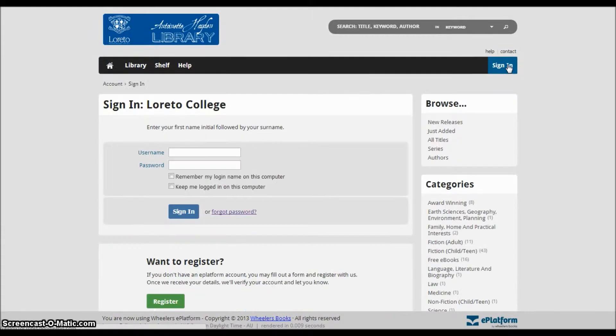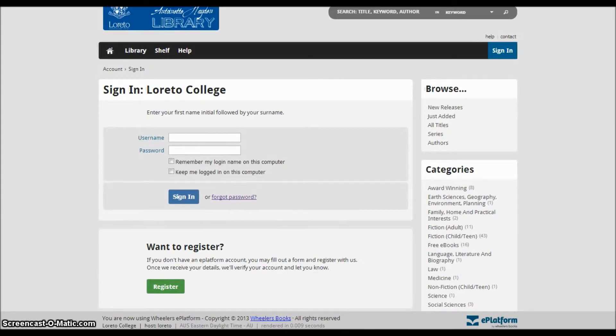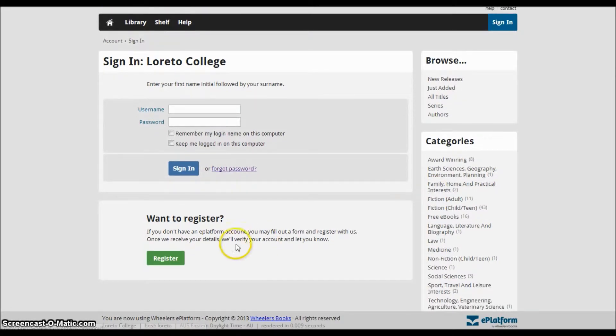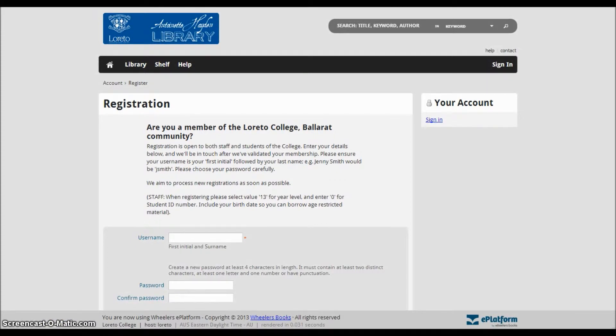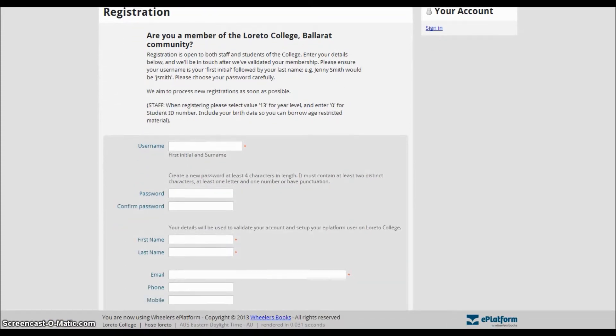This is where you'll log in once you have your account, but there is also a register link at the bottom. Click here. The registration page you can see now asks for some details so that our library can set up your eBooks account.